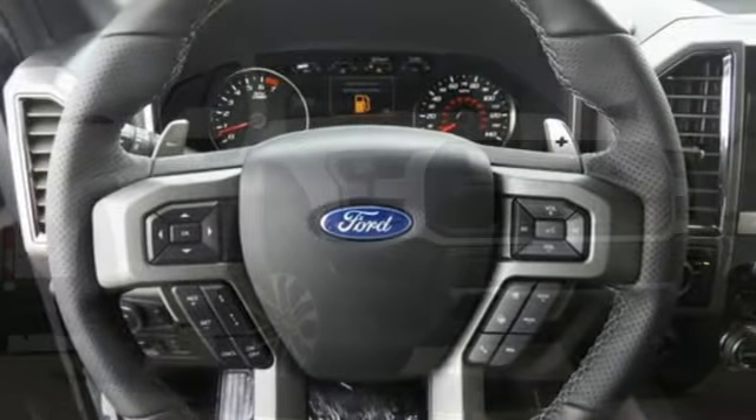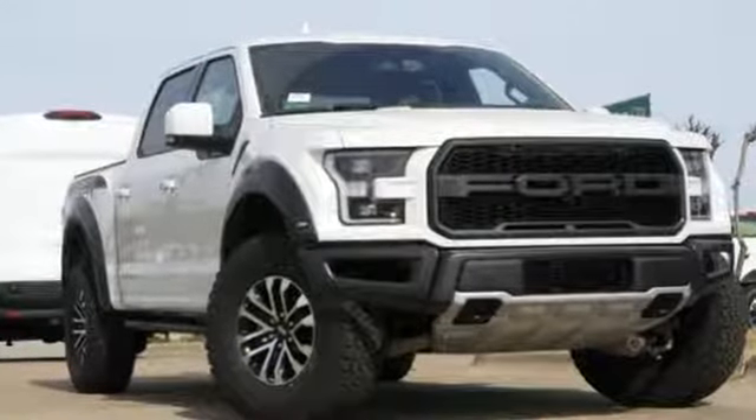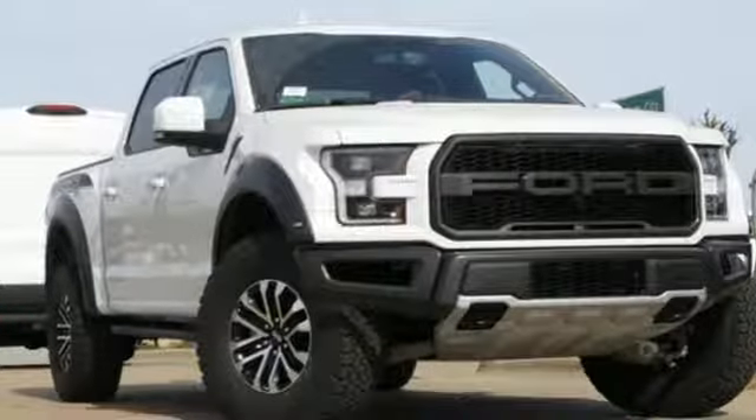Ford is America's best-selling vehicle brand. You'll never know until you try. Test drive it today.